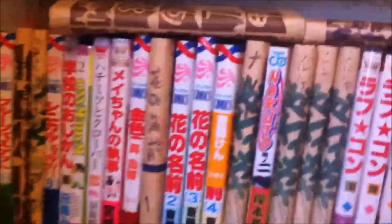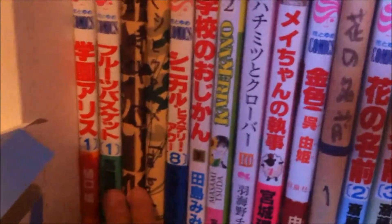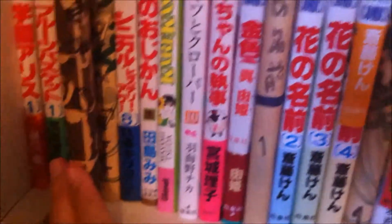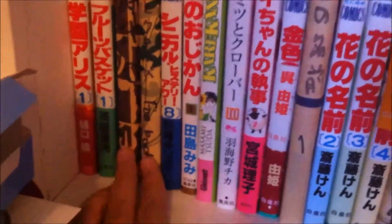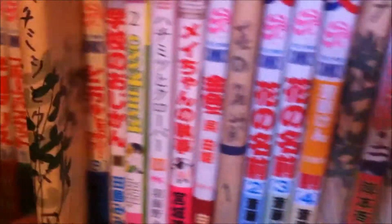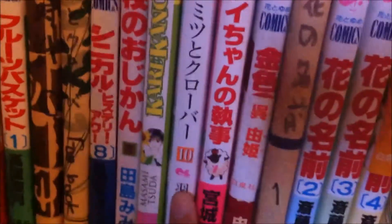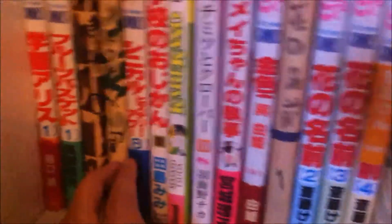This last shelf is all the manga where I bought the first volume and didn't enjoy it — basically the number-ones I didn't continue. Fruits Basket I know was really popular but I just didn't get into it. Sunadokei — Sand Timer in English — was just weird. I asked my mom to get Honey and Clover volume 1 but she got me the fan book and volume 10, which is useless since I haven't read the series. I've heard it's really good but I just haven't gotten into it.